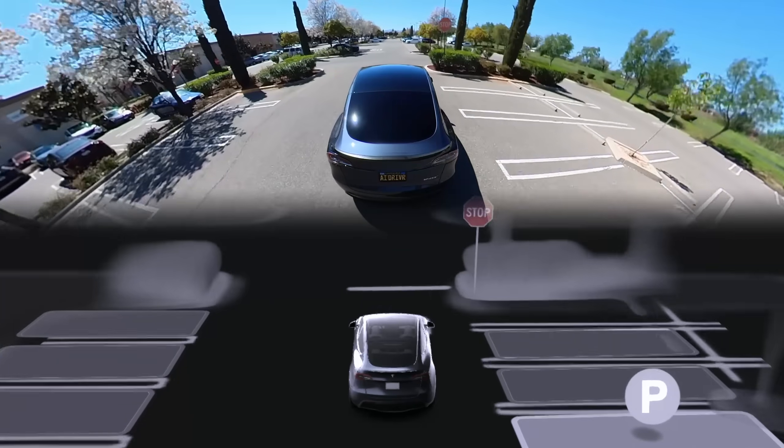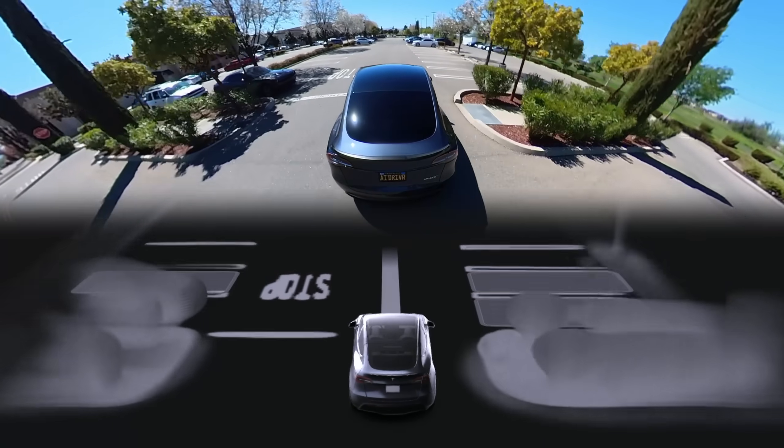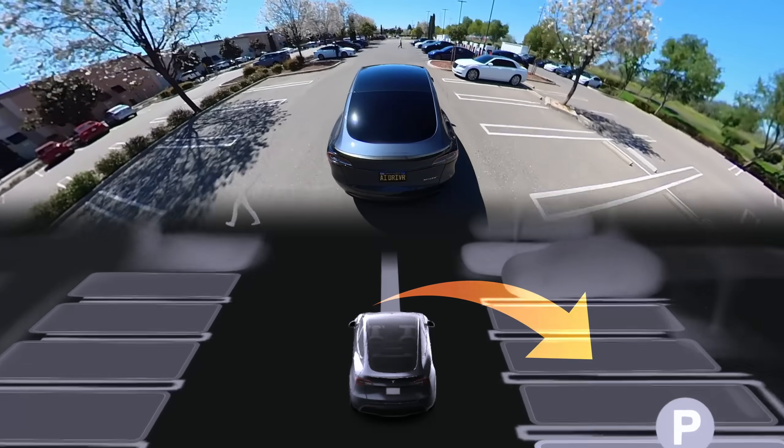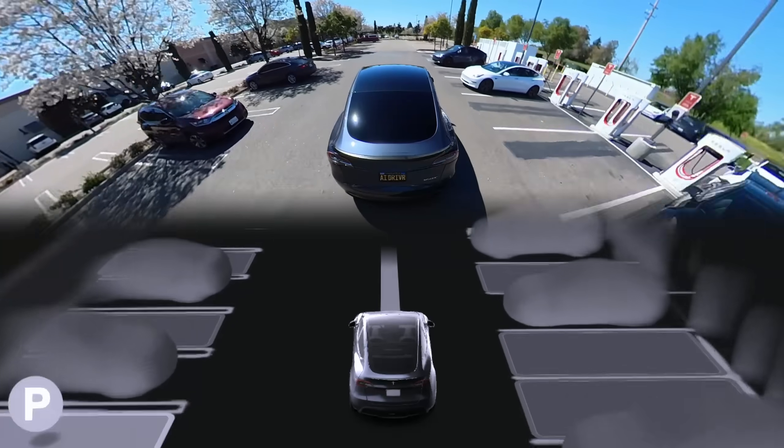Autopark for vision-only cars is finally here and has some big improvements compared to the old Autopark which used ultrasonic sensors, like being able to select any parking spot you want just by touching it, which you can see on the visualizations on the bottom of the screen.